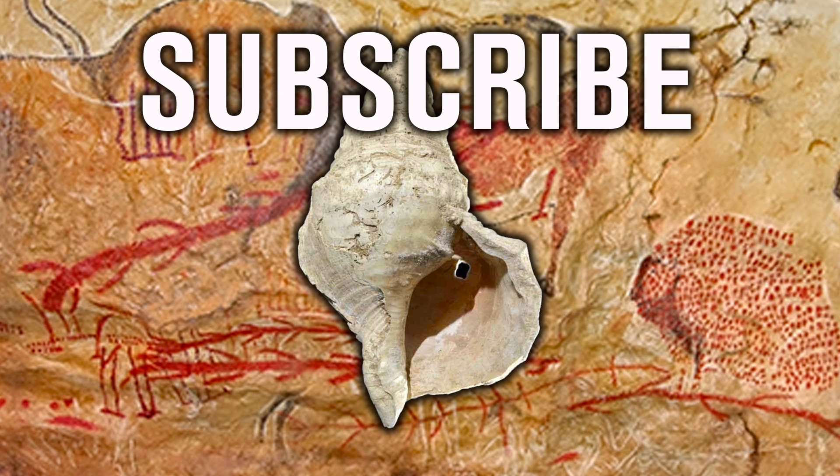Thank you very much for watching this news story from Ancient Architects. If you enjoyed the video, please subscribe to the channel, please like the video and please leave a comment below. Thank you very much.